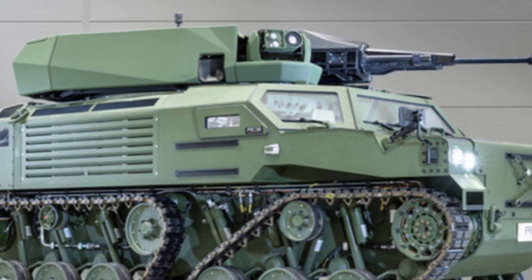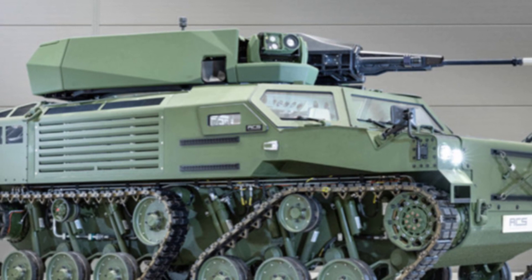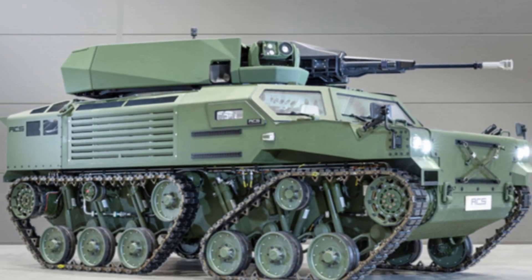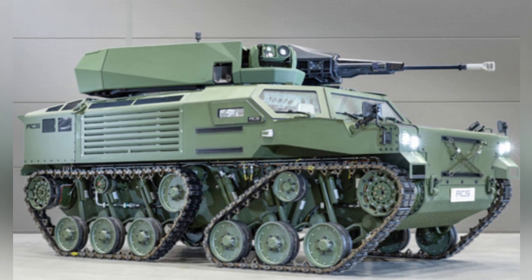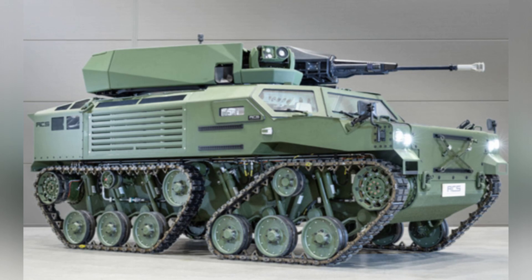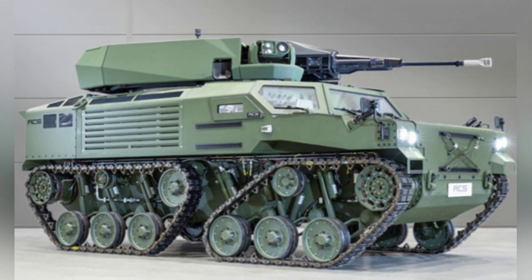Germany began equipping the Weasel I airborne tank in the late 1980s. This small military vehicle, weighing less than 3 tons, has good combat capabilities. Like other armored vehicles, it has developed into a complete family and has become the main equipment of the German airborne forces.